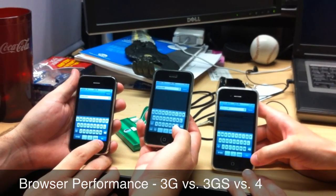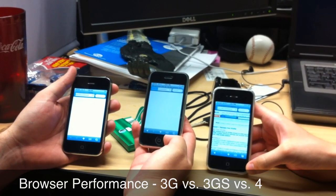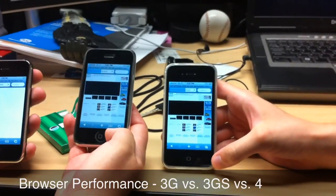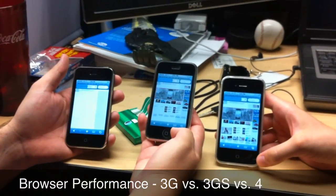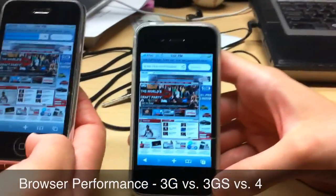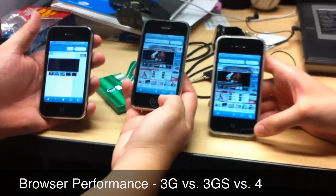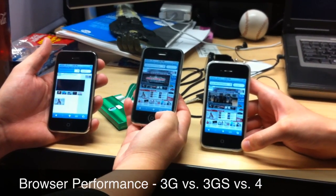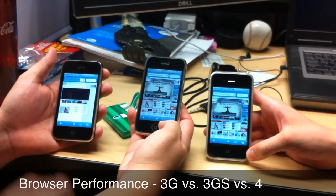In 3, 2, 1, go. Twenty-second mark. I'm done — three, one-thousand, two one-thousand, three one-thousand. I'm done. About four and a half seconds. And that's 20 seconds. So we'll just call it off for the 3G.